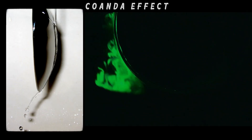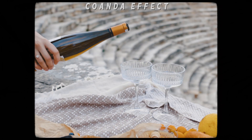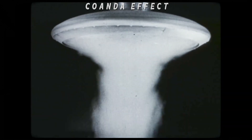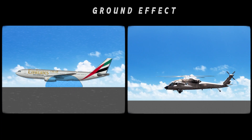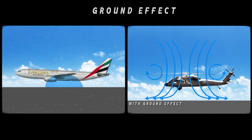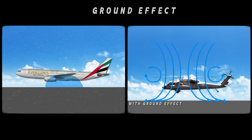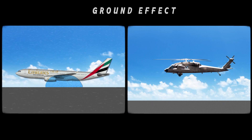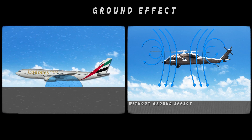Briefly, the Coanda effect is the tendency of a fluid to stay attached to a curved, convex surface — a phenomenon extremely important in aviation and motorsports. On the other hand, the ground effect is an aerodynamic effect where the airflow around a body is influenced by the ground, as seen with an airplane's wings or helicopter rotor blades. This creates a high-pressure cushion of air between the aircraft and the ground, increasing lift — an effect that would prove to be the most significant in the Avrocar project.